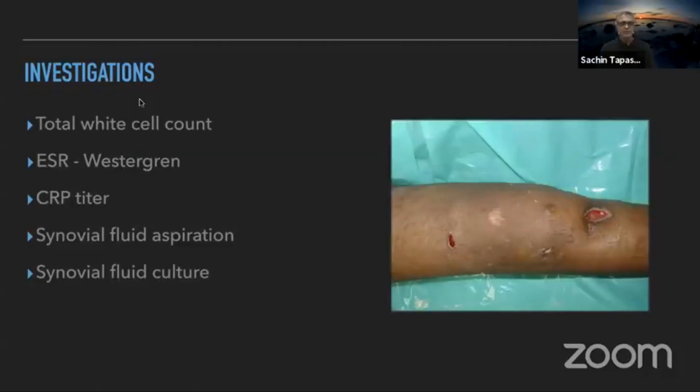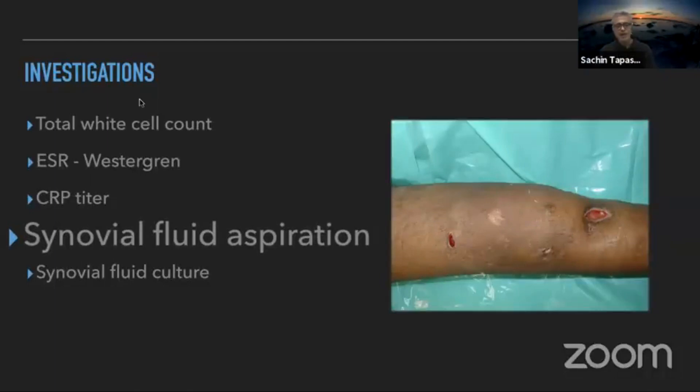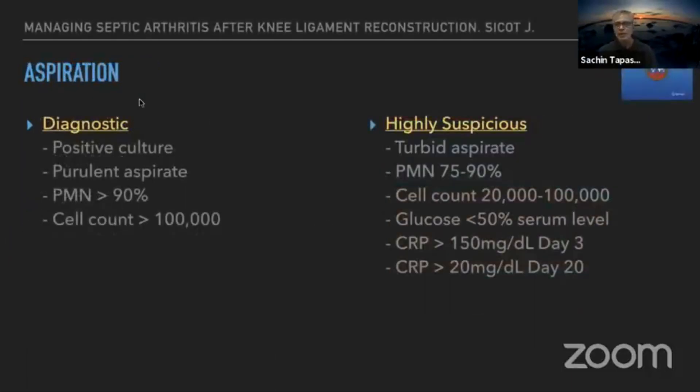To confirm the presence of infection, the first step is investigations — total blood counts, ESR, and CRP titers. Synovial fluid aspiration is very important and must be done properly. We were part of the infection consensus meeting held in Philadelphia in 2018, and the criteria developed there — now being published — should be used to guide aspiration decisions.